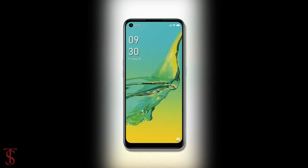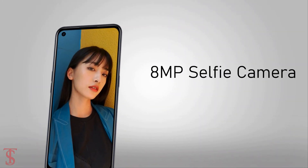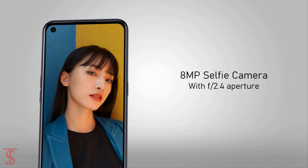For selfies, it has an 8MP camera under the hole punch at the top left corner with f/2.4 aperture.